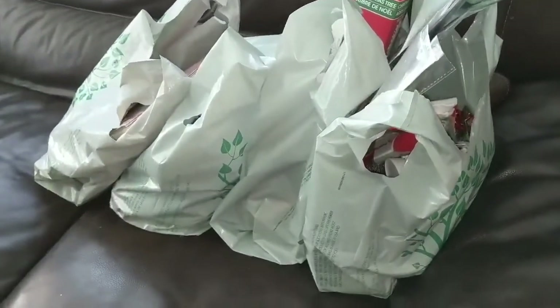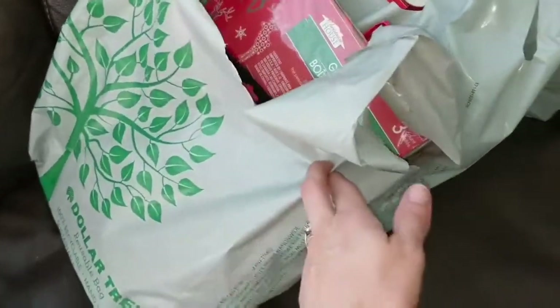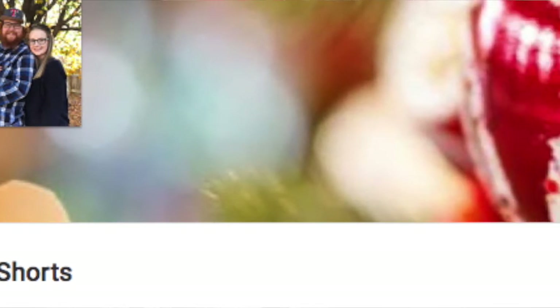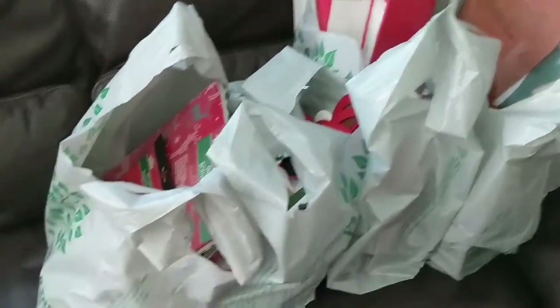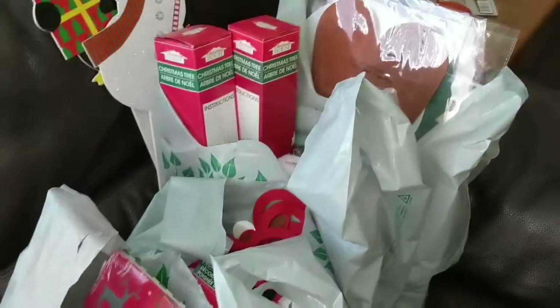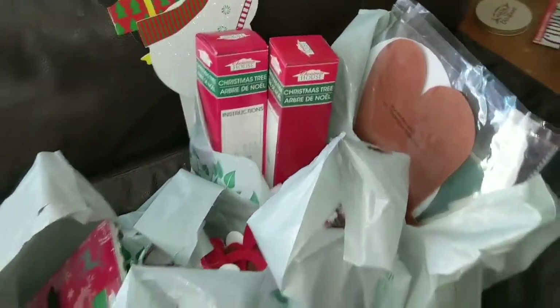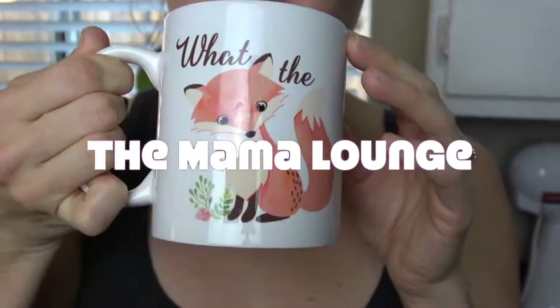Hey mamas, welcome back to my channel! My name is Sarah and in today's video I will be showing you what I got from the Dollar Tree. I'm really excited about this — it is a collaboration with my friend Katie on YouTube, her channel name is KKB Shorts, and I will link that above and below. We will be showing what we got from the Dollar Tree, and this is a Christmas-related theme.